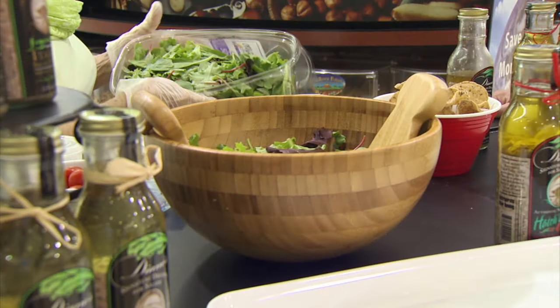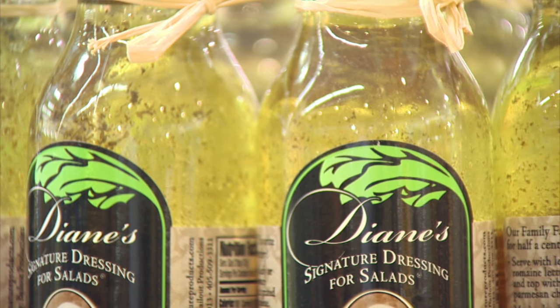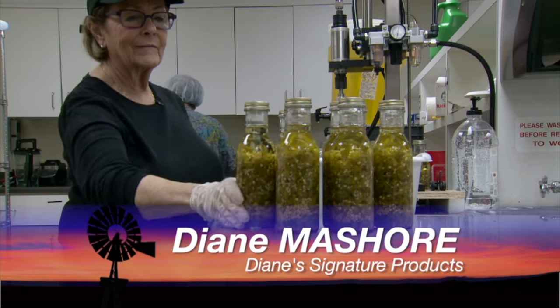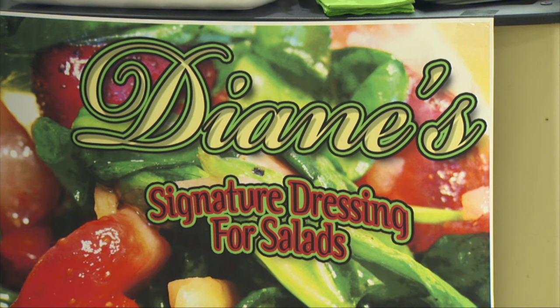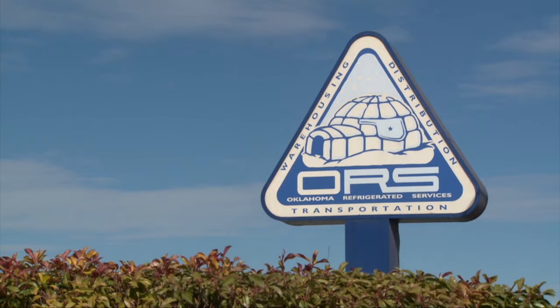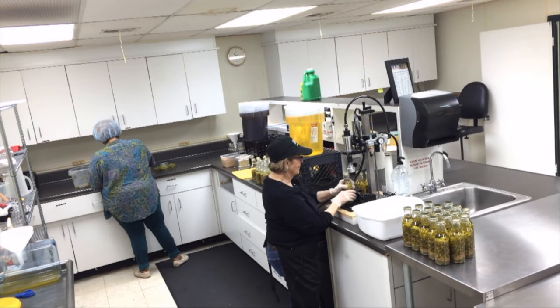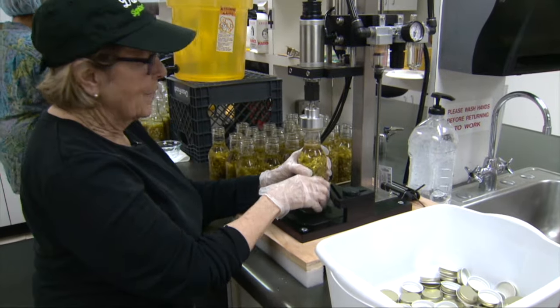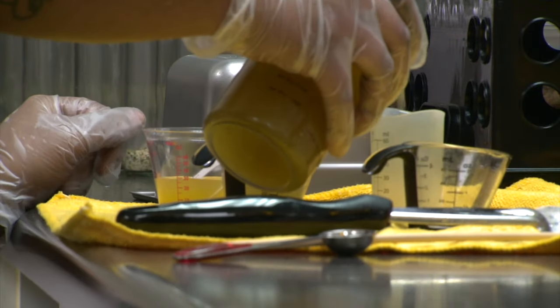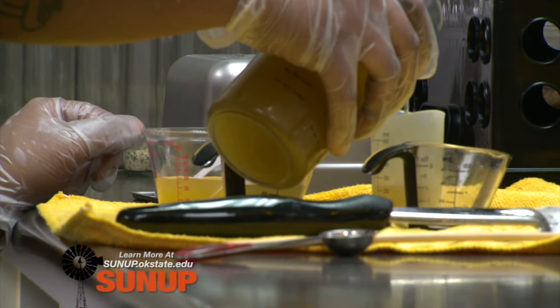To Oklahoma City now to see how a favorite family recipe has turned into a successful family business. Here's SUNUP's Dave Deacon. Kids love it — they like it on all kinds of pastas and fresh vegetables, and I like that because it's something healthy for them. She's talking about Diane's signature products that she and Cameo make right here at the Oklahoma Refrigerated Services Commercial Kitchen. And they bottle it by hand — and foot — and that secures the cap. Isn't that just the most fun thing? We all fight over who gets to do this.